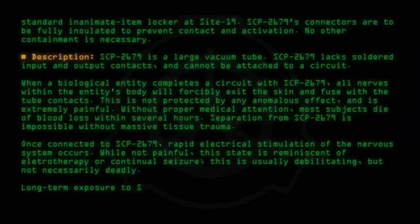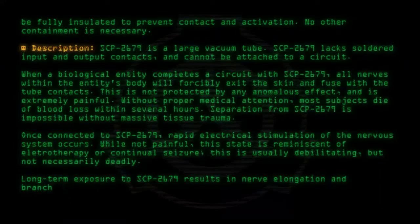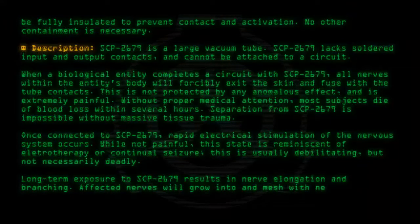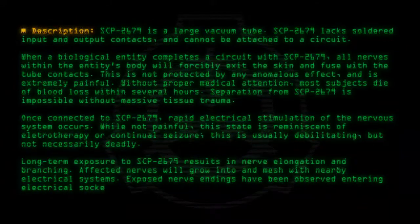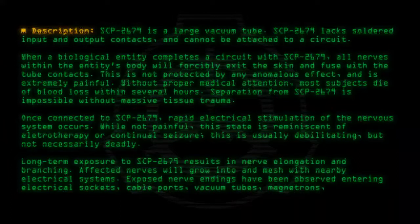Long-term exposure to SCP-2679 results in nerve elongation and branching. Affected nerves will grow into and mesh with nearby electrical systems. Exposed nerve endings have been observed entering electrical sockets, cable ports, vacuum tubes, magnetrons, and circuits.